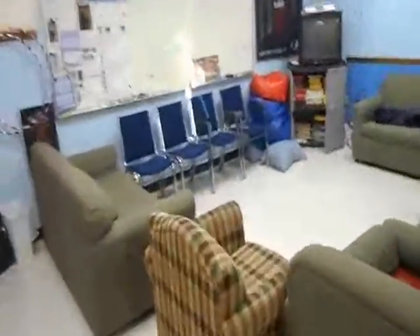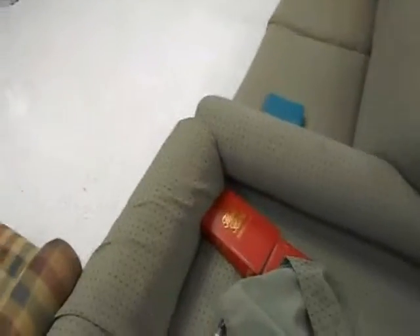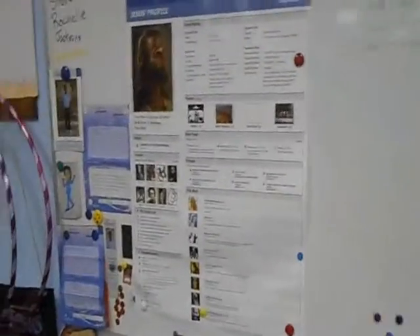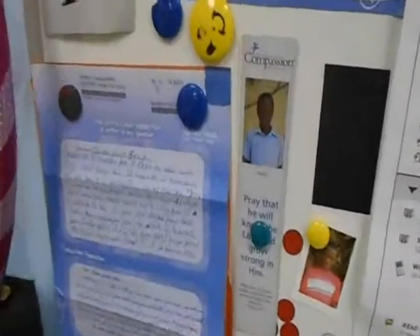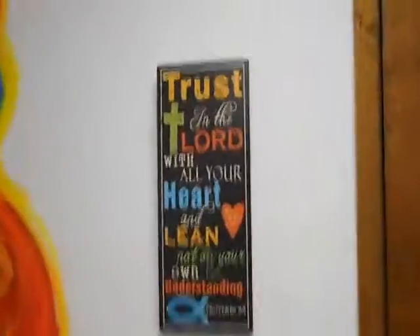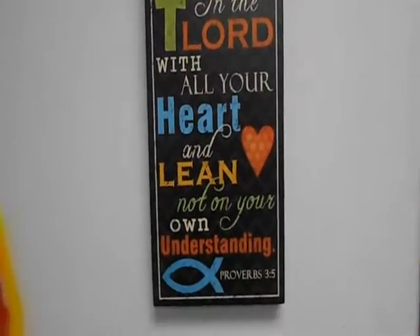We're doing some cleaning in here so this room's kind of torn apart right now. But they've got pool tables, ping pong, couches and stuff where you can come together and do studies. They've got their Bibles out here, and here's a board for putting notes. They also sponsor children overseas — this is the young man that this group is sponsoring from Africa.